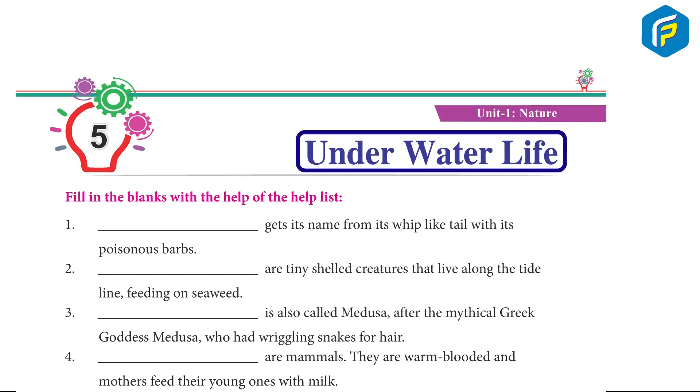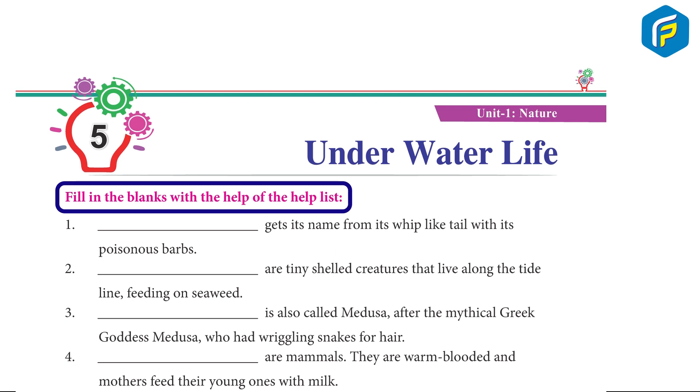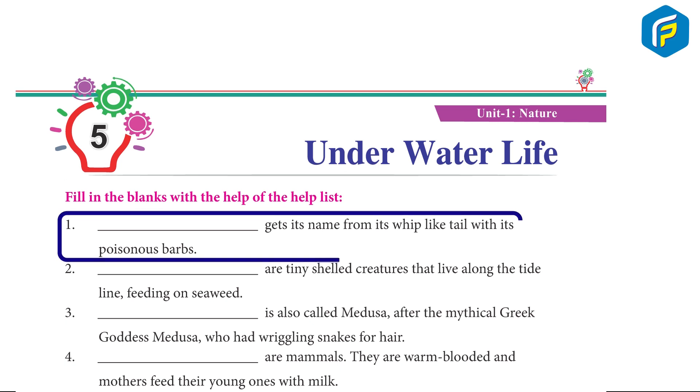Underwater Life. Fill in the blanks with the help of the given box. 1. Electric ray gets its name from its whip-like tail with its poisonous barbs.